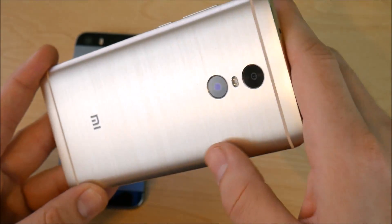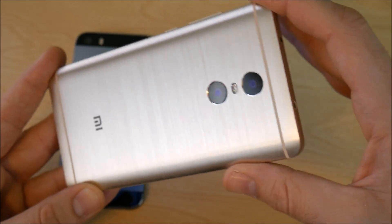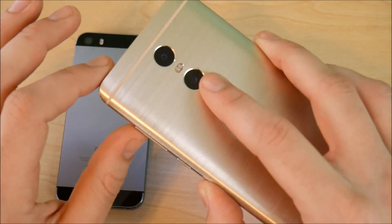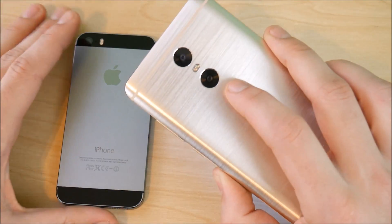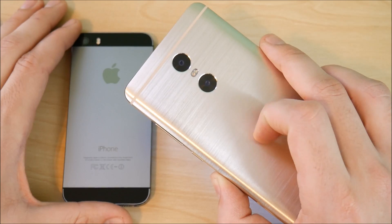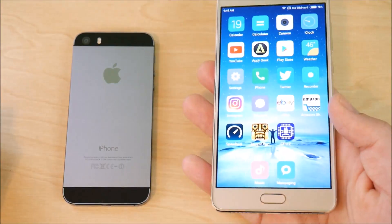The second camera on the Xiaomi Redmi Pro is used to change the aperture and get background blur, so it's a nice feature. That dual camera setup is made possible by the MediaTek Helio X20 CPU. I'll leave a link down below in the description if you want to read more about the Helio X20.